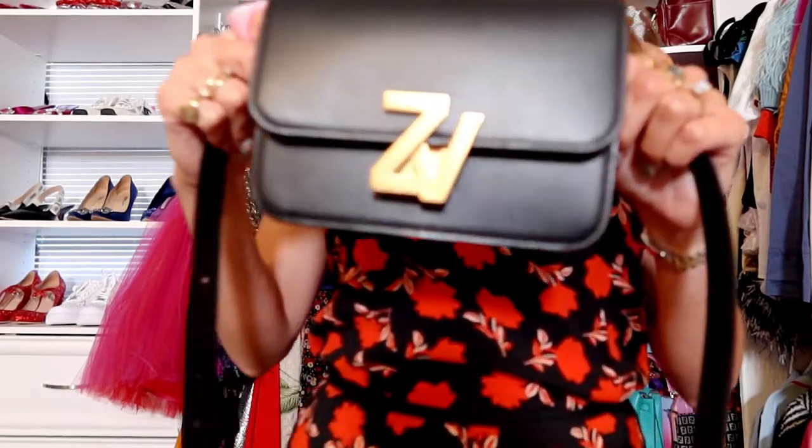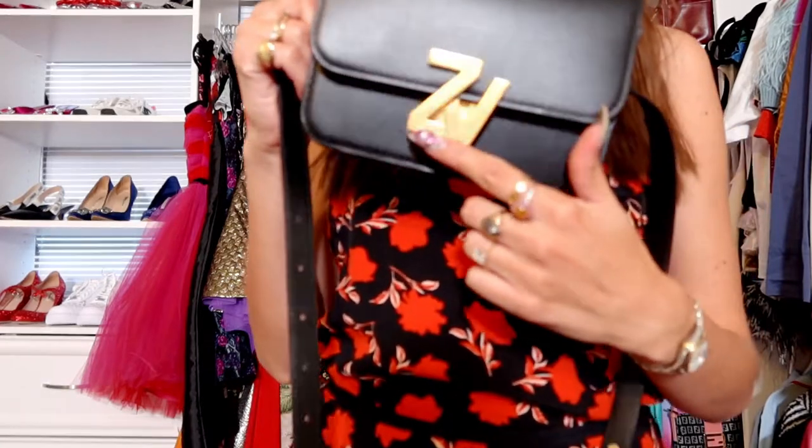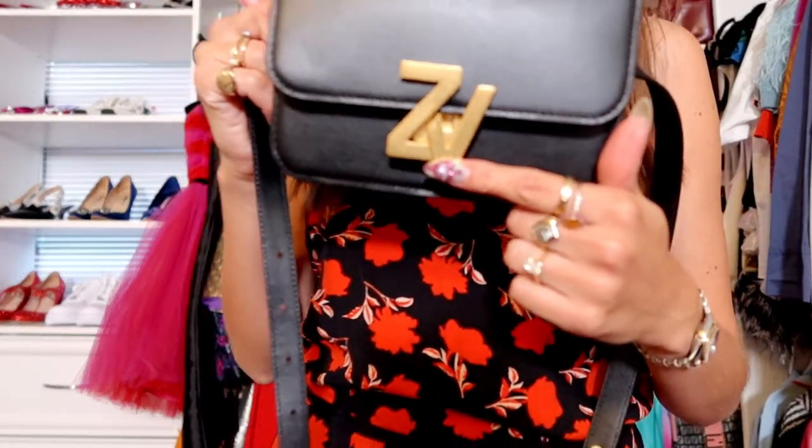I wanted to finally do a little unboxing of my Zadig and Voltaire fashion week shopping spree. I have the bag right here of all the goodies. The first thing I wanted to show you guys is this little black leather Zadig and Voltaire belt bag. I love the gorgeous black leather — it's so great for fall — and then the gold hardware is just so beautiful.